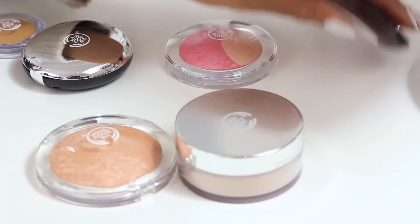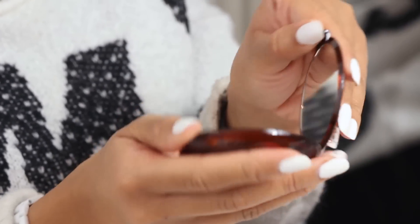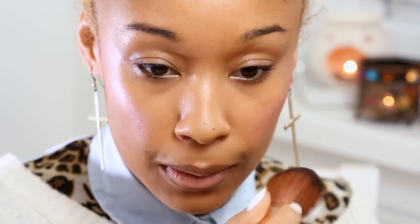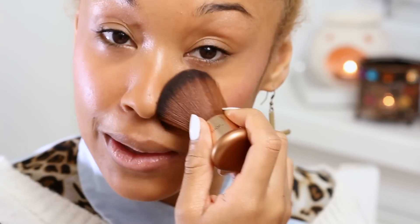To even everything out and blend it all together I'm going to use our Honey Bronze Bronzer in shade 04. What I love about this is that it's quite matte, so even though we've put all these glowy products on, we don't want it too garish, and this will tone it down a little bit. I'm going to apply it along the hairline, just on the nose, chin, and sweep it over the cheeks.